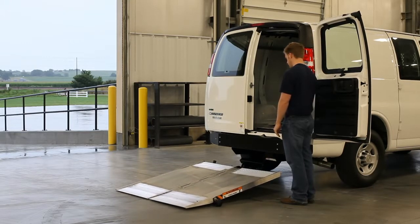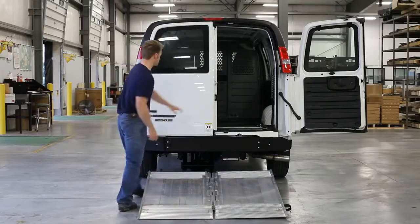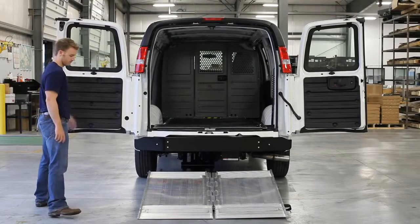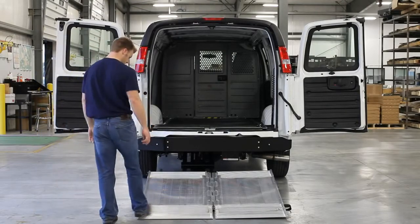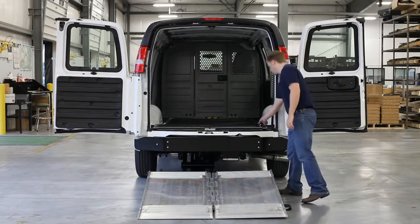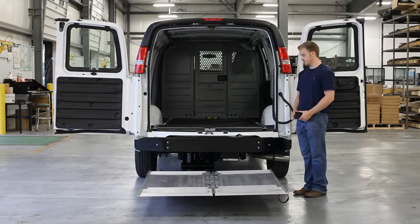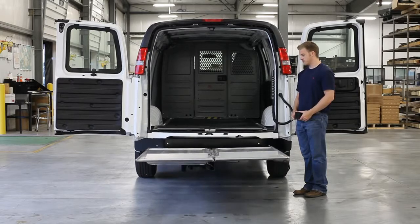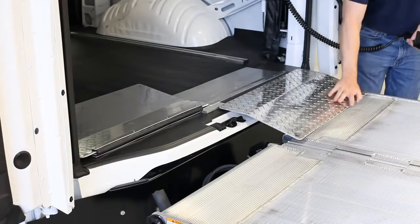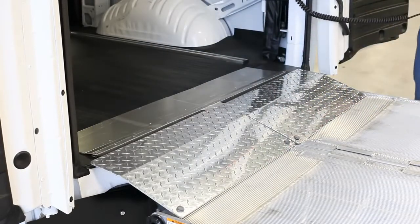Tommygate spent over two years in development and testing to provide a product that works seamlessly with popular panel vans. Foot-activated dual cart stops are employed to secure wheel-based cargo. Aluminum tread plate bridge mounts install internally and fold out to smooth the transition between the lift platform and vehicle bed.